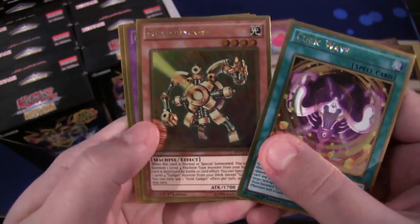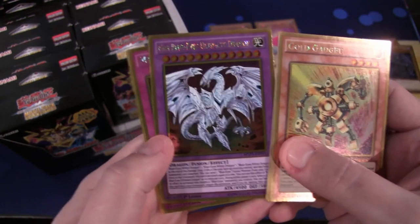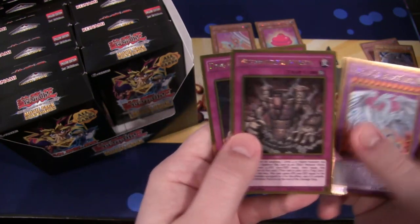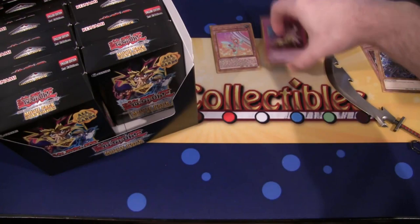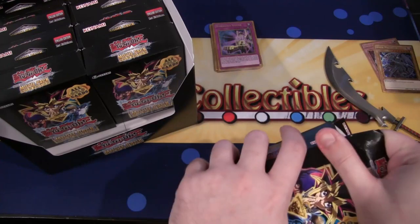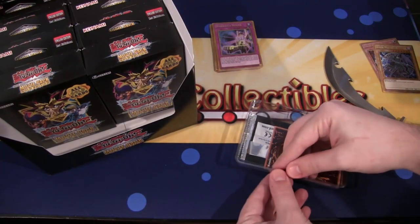And then the last one for this first special edition we have Cubic Wave. Then we have Gold Gadget - that's nice, Gold Gadget in gold rare, not bad. And then we have Neo Blue-Eyes Ultimate Dragon - that looks awesome, I like that one. Then we also have Metamorphortress and then Dimension Sphinx. I think I'm just going to stack them up like this because we're going to run out of room very quickly.